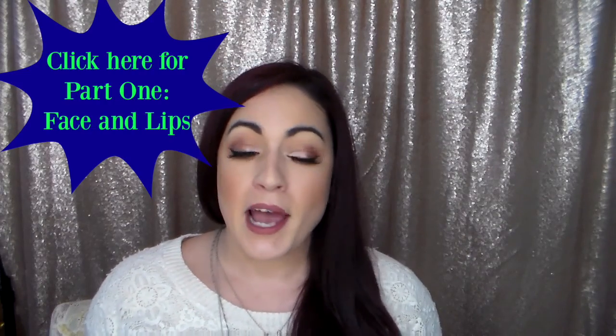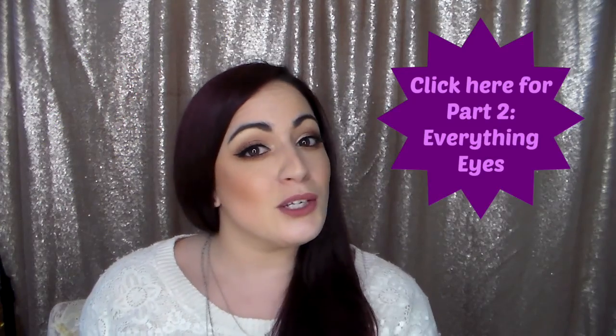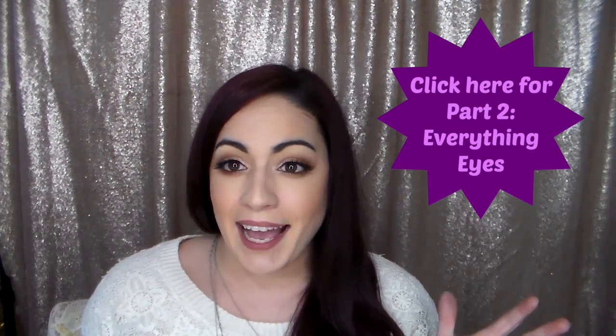Hey guys, it's Melissa and welcome back to my channel. I am here for Part 3 of my 2015 most reached for products. If you have not seen Part 1 or Part 2 I will have them linked so you can go check those out. This is going to be my randoms — I did face and lip in the first one, skincare in the second, and now this is going to cover brushes, perfume, hair stuff, and things like that.